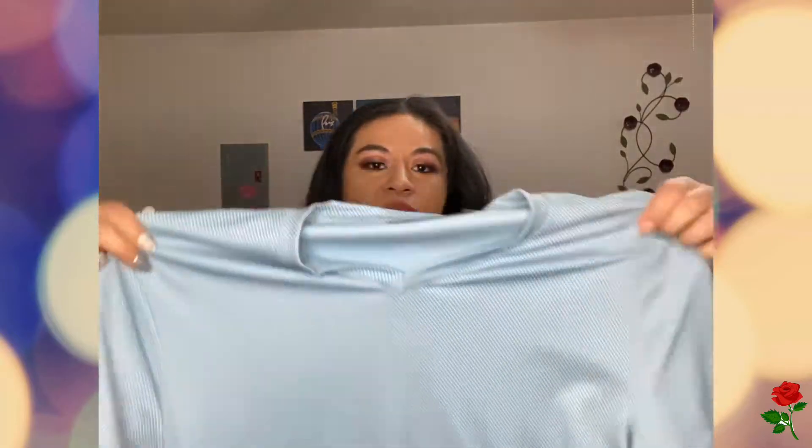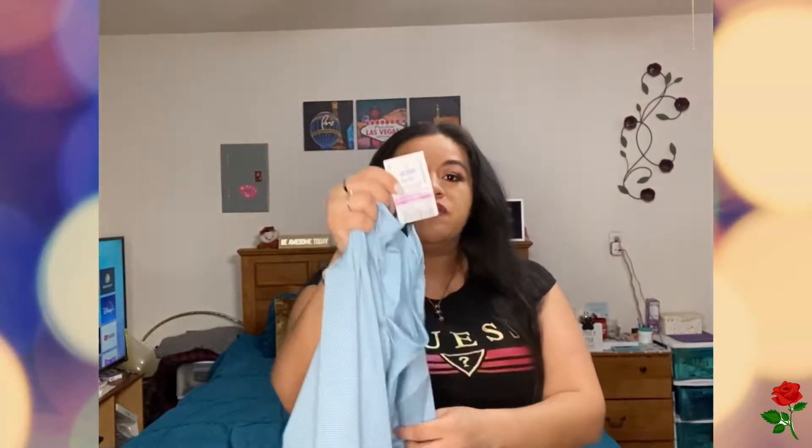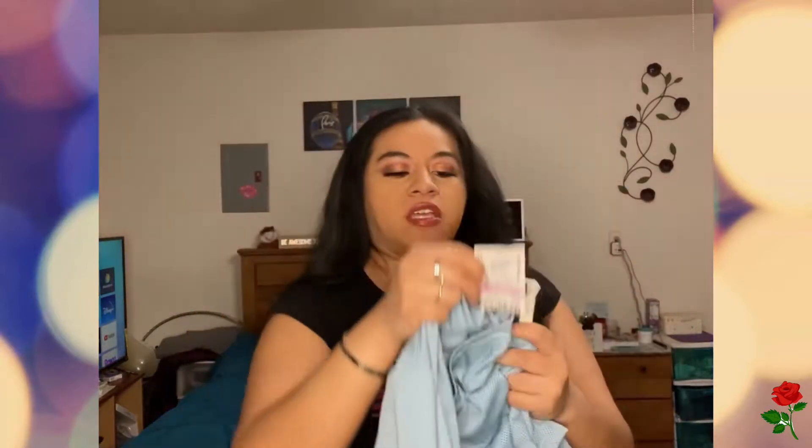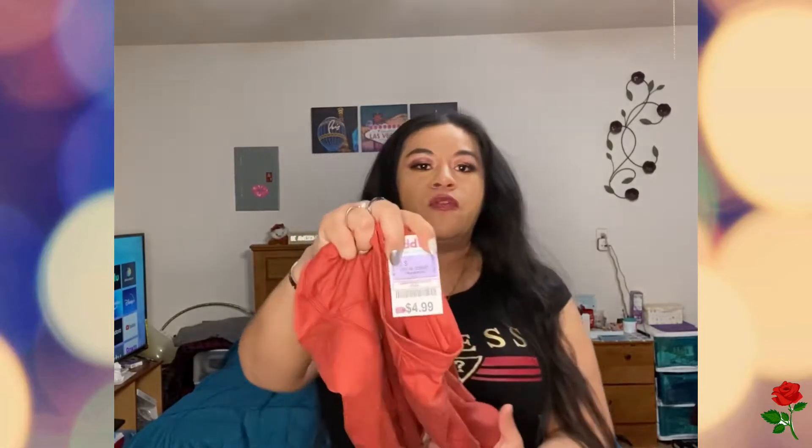For my son, I picked up this Perry Ellis shirt. I love the material — feels very nice. This was marked down to $5 and it retails for $39.50, so definitely a good buy because it is Perry Ellis. Also for my son, this Swiss Tech shirt — also very nice, soft material — and this was $4.99.